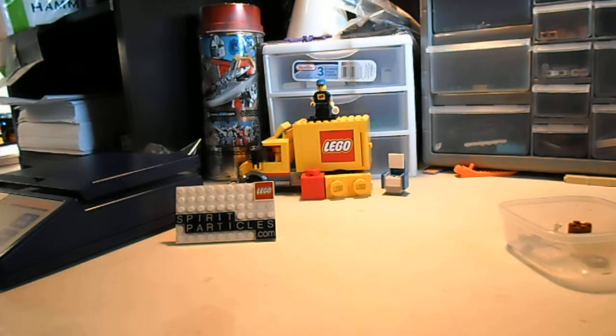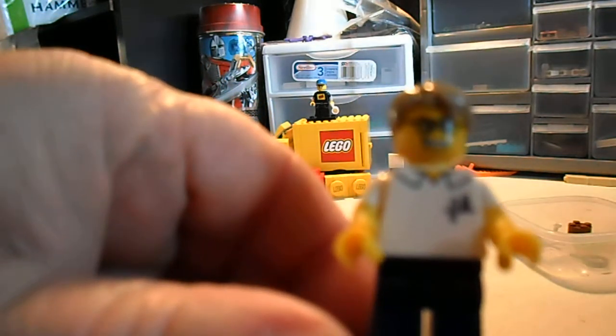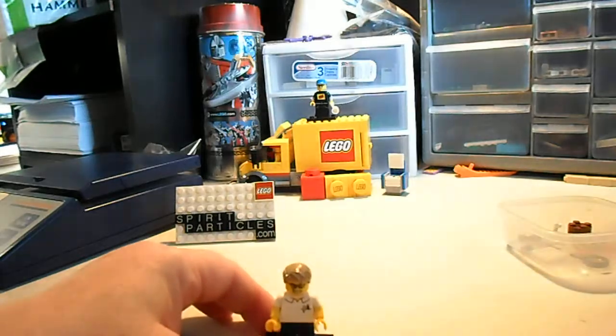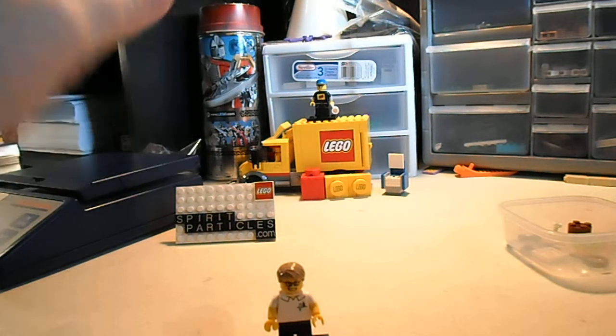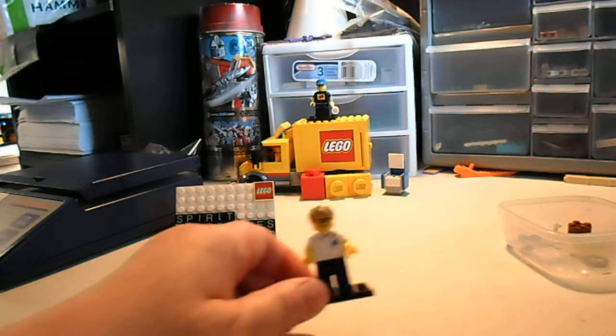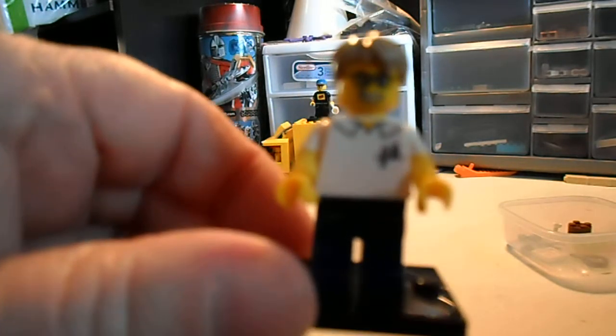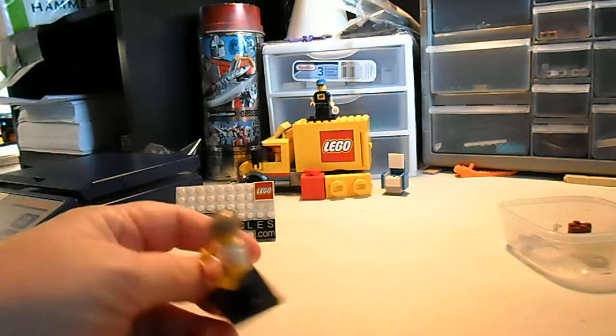Hi everyone, Spirit Particles here. This is my new sig fig. I'm still gonna keep my other one up on top of the truck over there, but I realize that one is gonna be impossible to trade with people because I only have one LEGO sticker and the torso is very popular, and I got that hat at the LEGO store and it's not even in the Bricklink catalog. So I'm gonna start using this sig fig for trading with people.